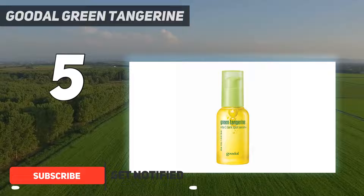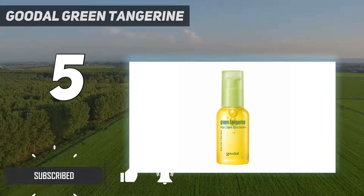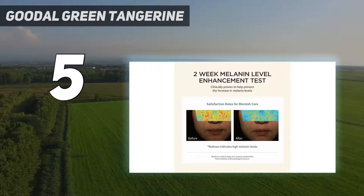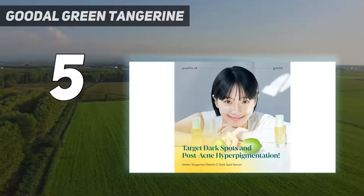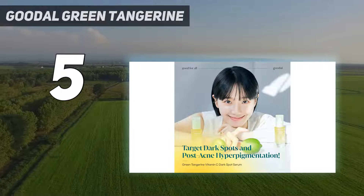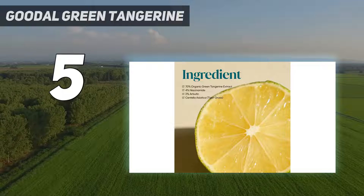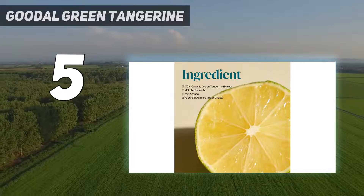Including tangerine-derived vitamin C, the formula also contains brightening niacinamide and centella asiatica (cica), jojoba oil, allantoin, vitamin E, hyaluronic acid, and turmeric root to hydrate skin. Reviewers note the result is plush and bouncy skin.